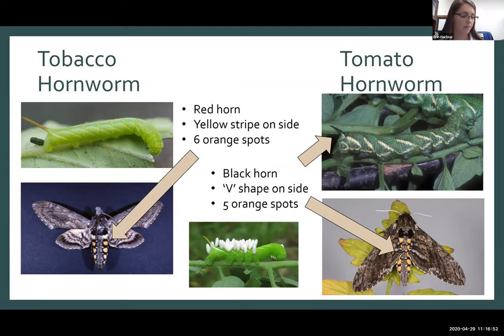On the adults — the moth of both caterpillars — it is considered a sphinx moth. The only way to tell the difference is to look at the orange spots down the abdomen. On the tomato hornworm you're going to see five sets; on the tobacco hornworm there are six sets, though that sixth set is very tricky to find. These are fairly large moths, several inches across.